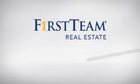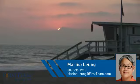At First Team Real Estate, you'll find just the right home for you. This video is brought to you by your real estate agent, Marina.